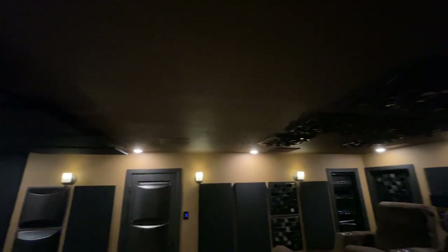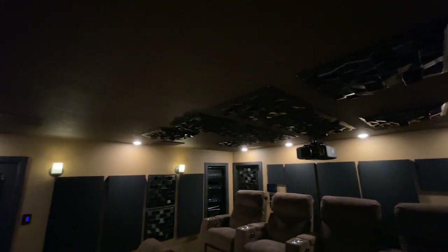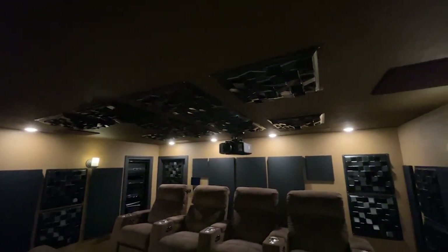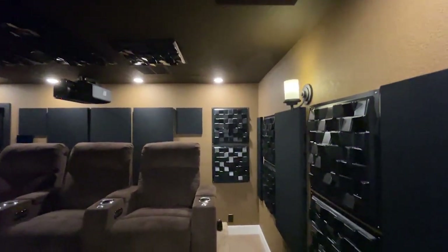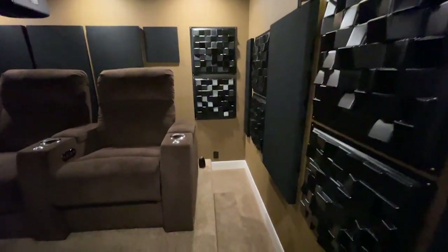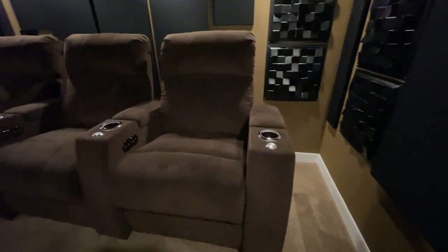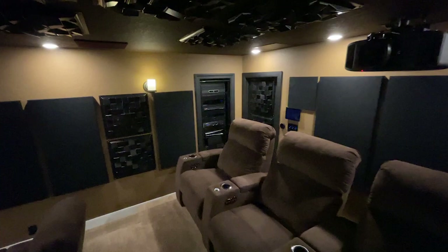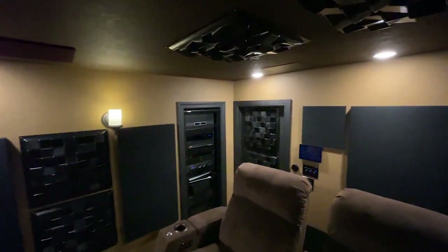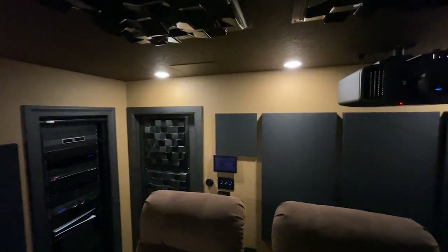Now we're looking at the ceiling heights. In the back you can just barely see the two rear speakers. The two in the middle are subwoofers, and the two front ones are the front heights. The riser is 20 inches high. I'm 6'2", and when I step on the riser, I still have about 5 to 6 inches from the top of my head to the ceiling.